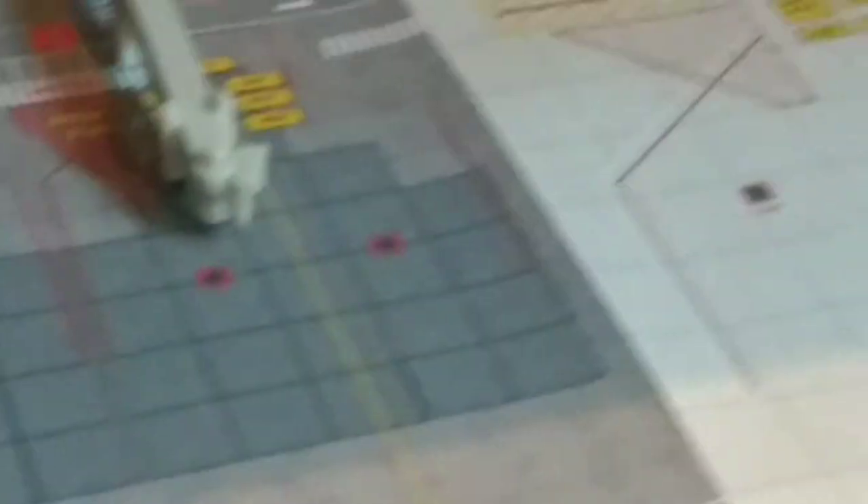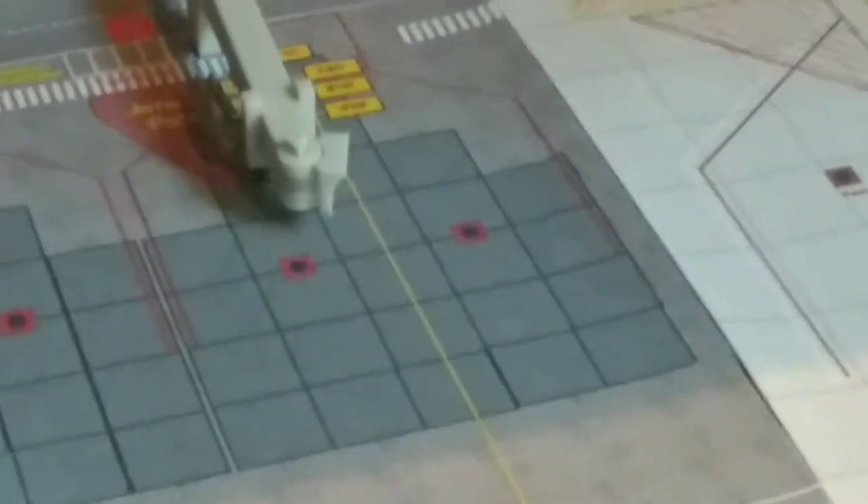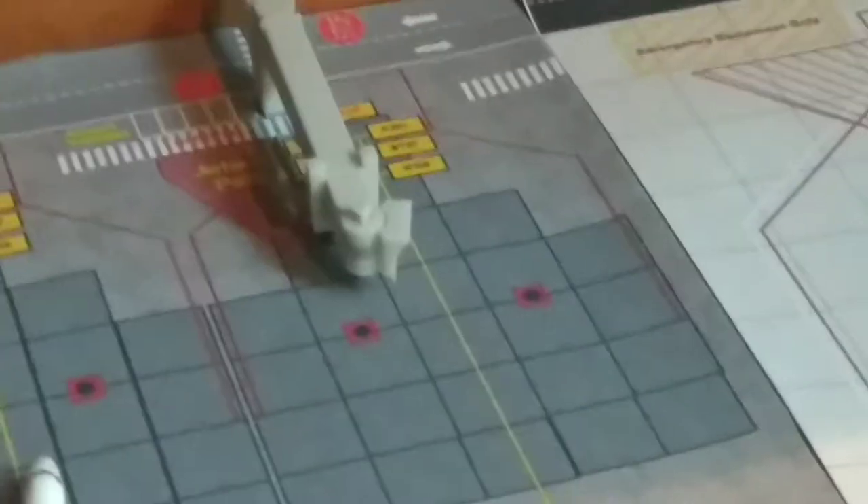This is a Sun Country 737-800. It's just getting final passengers boarded — or just came in from Minneapolis and will be heading back out there.